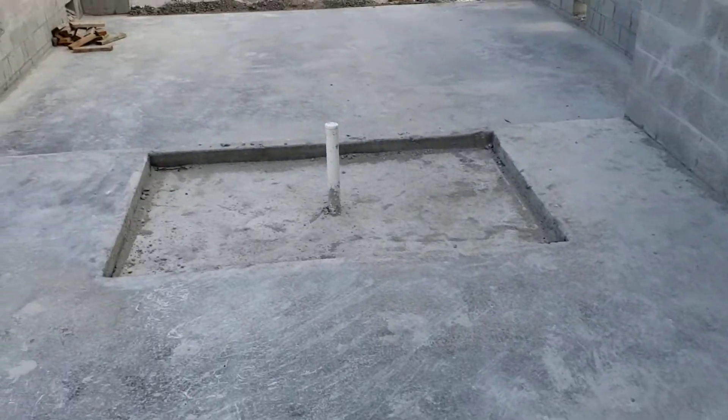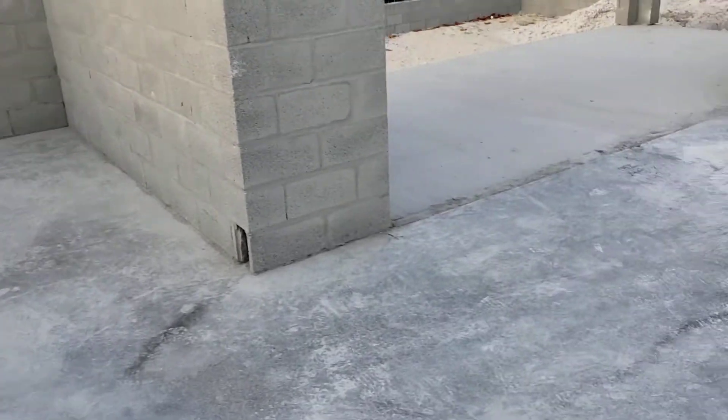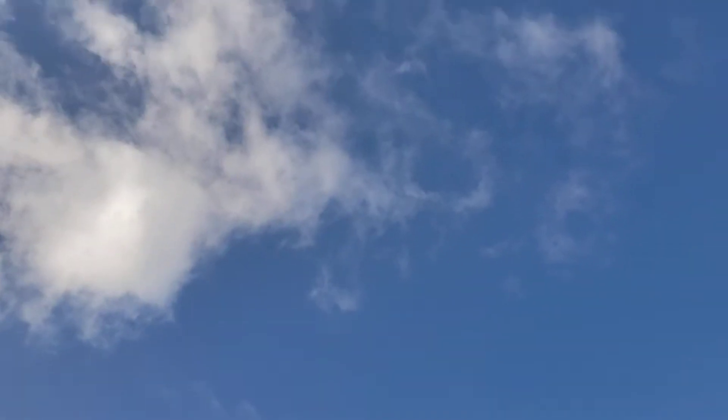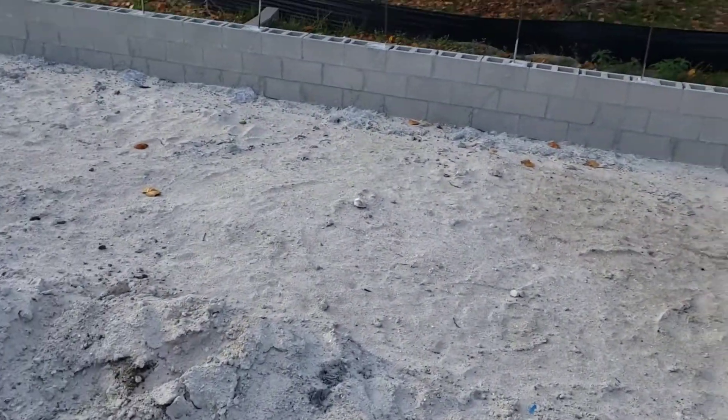There are your drains for two vanities, your drain for the shower, your drain for the toilet, and there's your master bedroom walk-out. This will be a covered lanai — there'll be a roof over our head here — and there's going to be your pool with southern exposure.